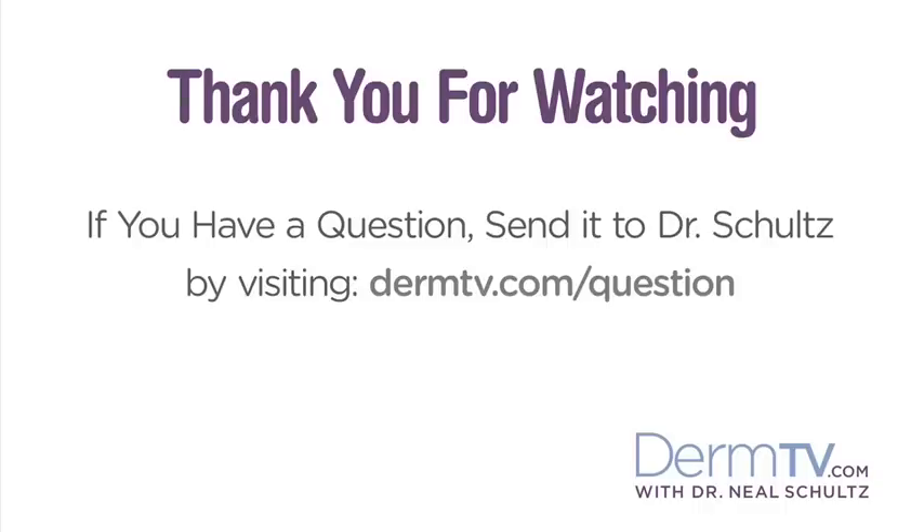So if you don't like your skin tags, there's no reason to keep them — see your dermatologist for very easy and fun removal. Please join me again at DermTV.com. If you have a question, please send it to me by visiting DermTV.com. I'm Dr. Neal Schultz and thank you for watching today.